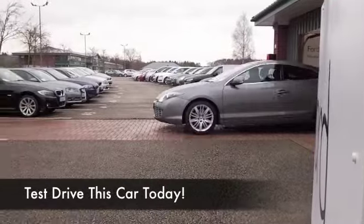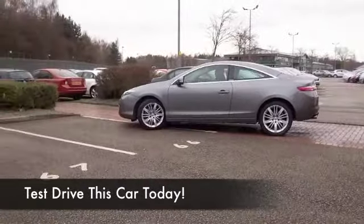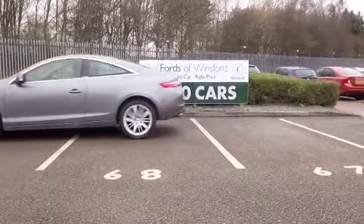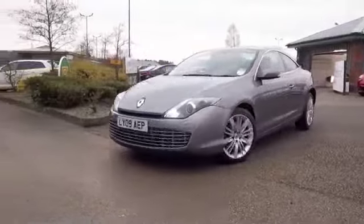Well, the Laguna Coupe certainly is a car that really looks very sleek and it drives brilliantly as well with its 2-litre petrol engine — very quick off the mark, so a really engaging driver, and yet you do get sensible running costs for this GT.